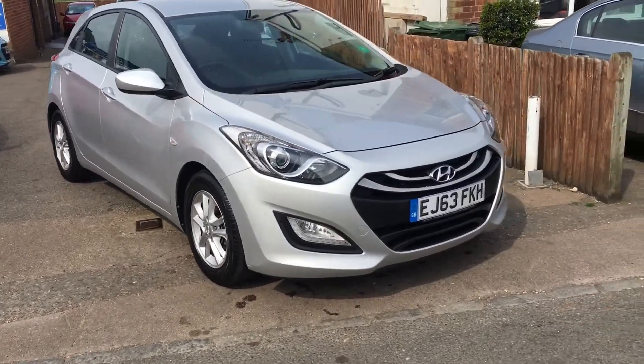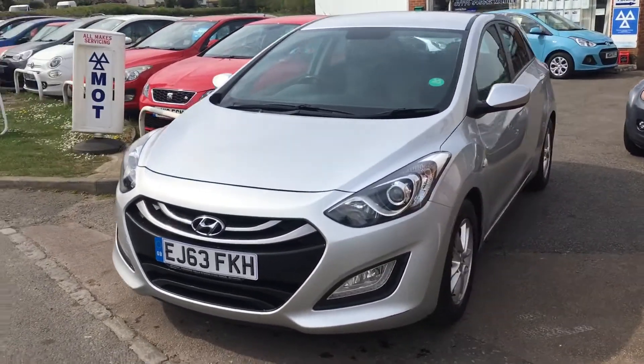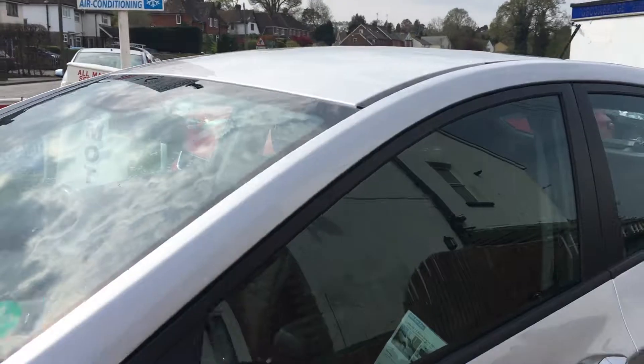Welcome to VFM Auto Sales Groombridge. Pleased to offer you this 2013 on a 63 Hyundai i30 1.6 petrol automatic — yes, automatic, not a rare thing.